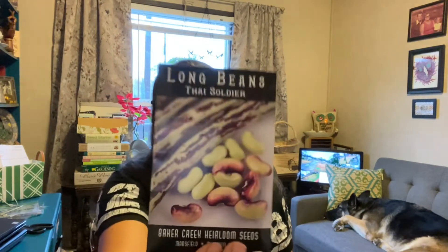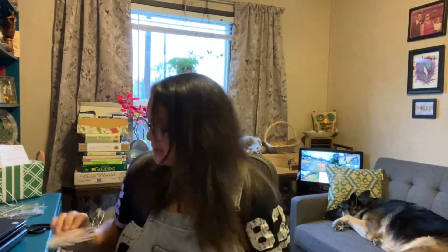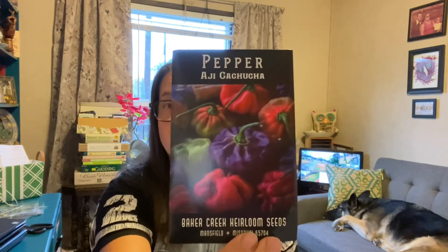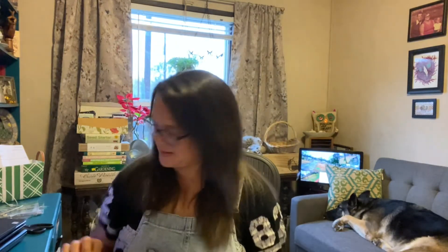I am going to try for the first time the Thai Soldier long bean — that looks cool. Like I said in earlier videos, I need more beans, my garden did not give me the beans I wanted. Also the Chinese Red Noodle long bean — all the beans! These look cool — this is a pepper called Ajikajuka. Isn't that pretty? I forgot I ordered that. And lettuce called Little Gem — I need to get those started because we're kind of mild here.